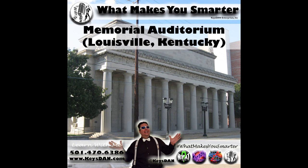Leave What Makes You Smarter podcast a review and subscribe. Listen on Spotify, iTunes, YouTube, Stitcher, Google Podcasts, and Podcast Addict — my personal favorite. If you'd like to tell your story, check out What Makes You Famous — find it everywhere using the hashtag 'What Makes You Famous.' Call 501-470-6386 to set up a time. Support the podcast at PayPal.me/KeysDan. Email info@RadioWhat.com. What Makes You Smarter is a production of Keys Dan Enterprises Incorporated at KeysDan.com. Thank you for listening.